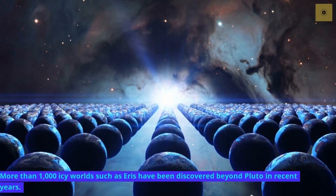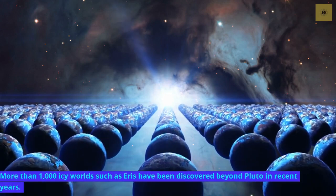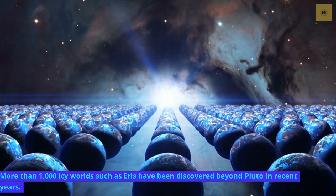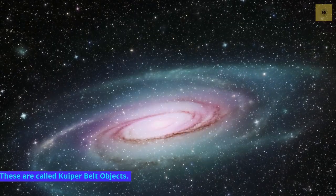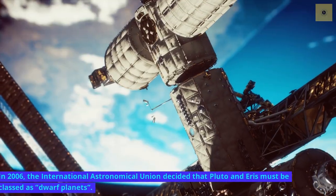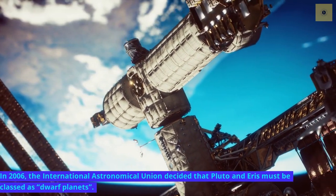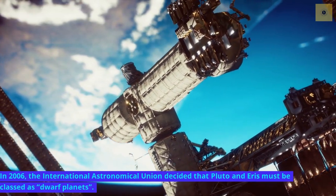More than 1,000 icy worlds such as Eris have been discovered beyond Pluto in recent years. These are called Kuiper belt objects. In 2006, the International Astronomical Union decided that Pluto and Eris must be classed as dwarf planets.